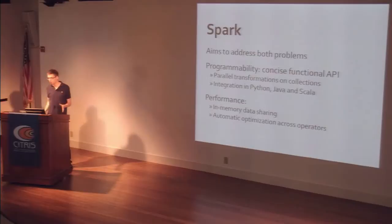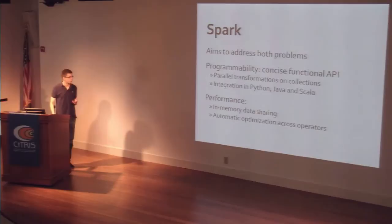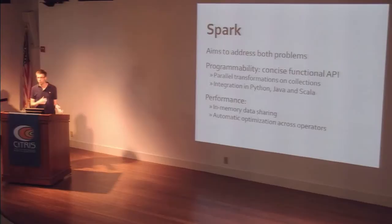The Spark project, an open source project developed here at Berkeley, aims to address both of these problems. To make programming easier, it offers a concise functional API where you work with collections of objects and do parallel transformations on them. There are many parallel transformations beyond just map and reduce, so things like top-K and sorting become very easy. The API is integrated in Python, Java, and Scala. For performance, Spark takes into account that your application will likely have multiple steps. It provides two things: in-memory data sharing — keeping data in memory on the nodes between steps, which is much faster than sharing through the file system — and optimization across multiple operators so you don't have to optimize by hand.